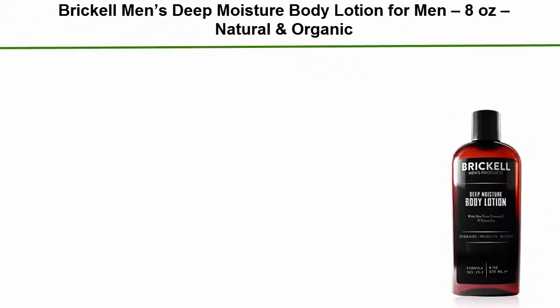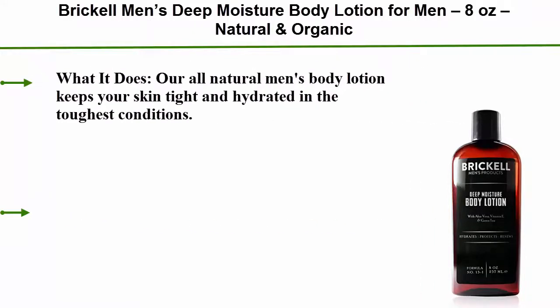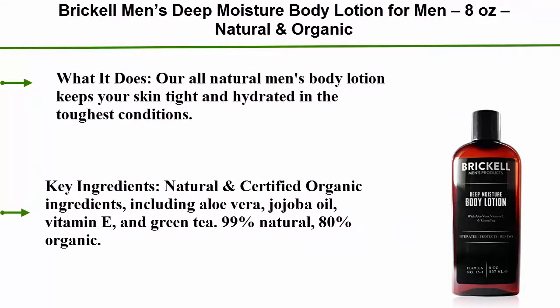Brickell Men's Deep Moisture Body Lotion for Men, 8 Ounces, Natural and Organic. What it does: all natural men's body lotion keeps your skin tight and hydrated in the toughest conditions. Key ingredients: natural and certified organic ingredients including Aloe Vera, Jojoba Oil, Vitamin E, and Green Tea. 99% Natural, 80% Organic.